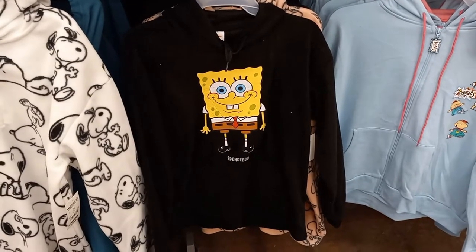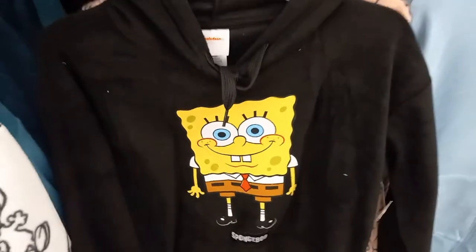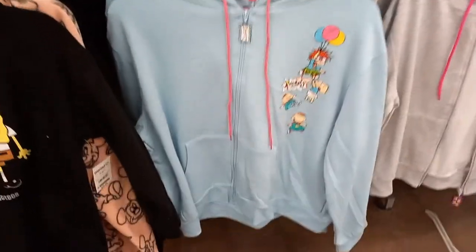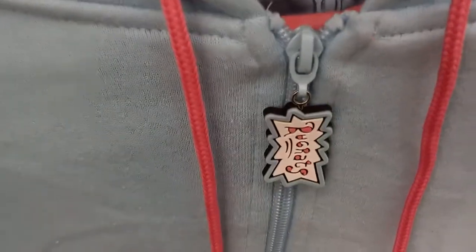Here's a fuzzy, terrycloth kind of hoodie. It's black with SpongeBob on it, and it says Nickelodeon. And it is $16.98. Then here's a baby blue and pink hoodie that zips all the way down — it's Rugrats. It has a Rugrats zipper pull, a Rugrats label, and it is $16.98.